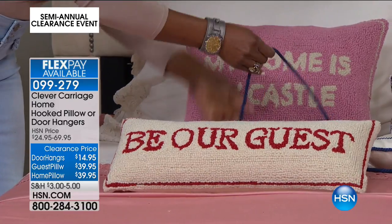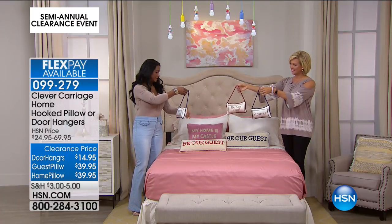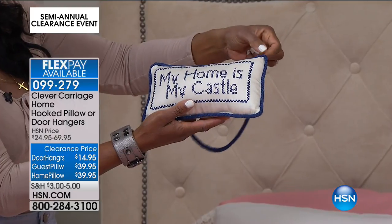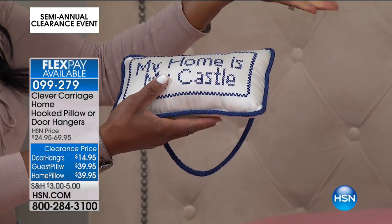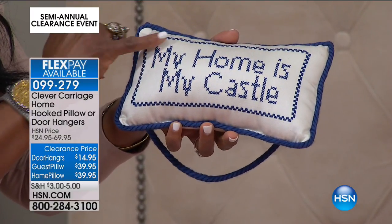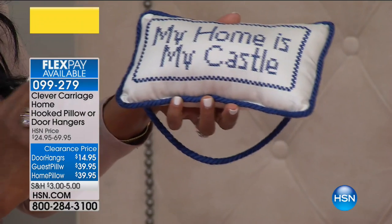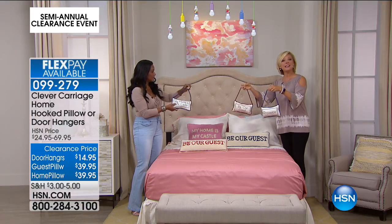These are the door hangs — obviously you would hang this on the door to greet your guests. Be Our Guest, Provence, and My Home is My Castle. These are just sweet little door hangers, and what's wonderful is not only the sentiment but how they're made — with this beautiful cord wrap all the way, and look at the cross-stitching embroidery. Of all the ways to embroider, cross-stitch is my favorite — you're actually making the little X or cross. These have that beautiful embroidered, cross-stitched feel, and they are handmade crafts at $14.95 on sale.